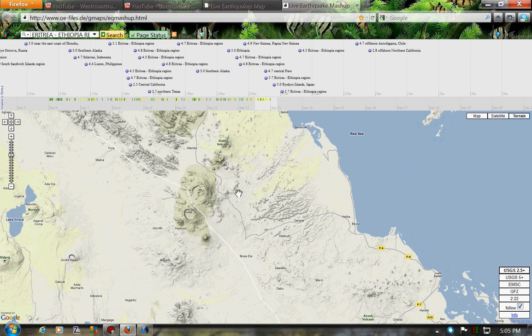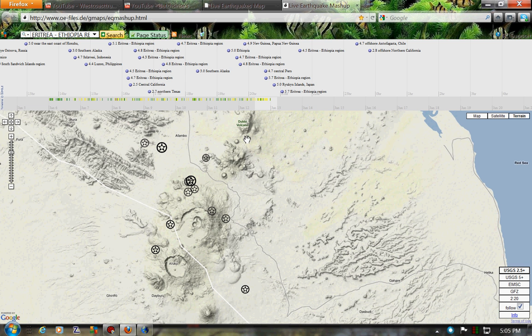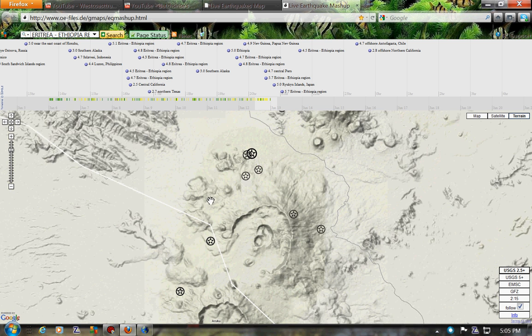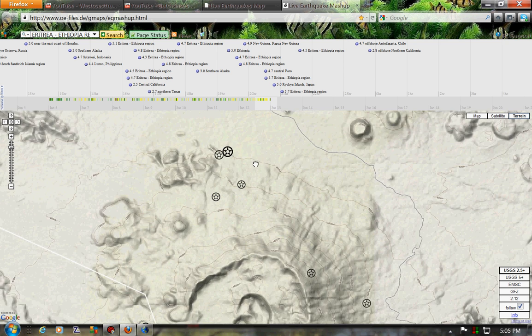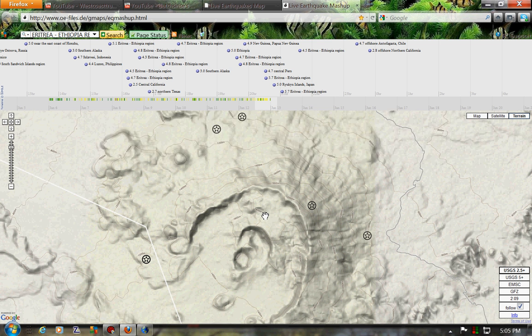People were wondering if there's any active volcanoes. I don't really see anything active. I see one up here, a couple craters. And that's what's been going on over there — kind of crazy stuff.